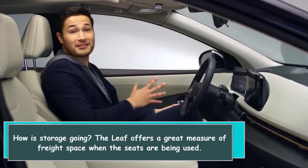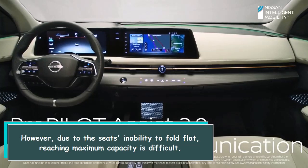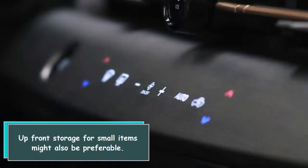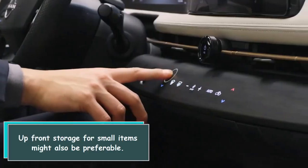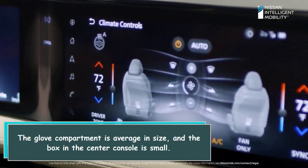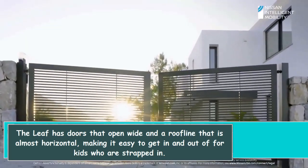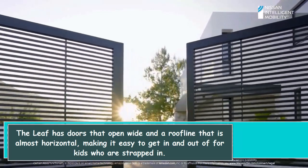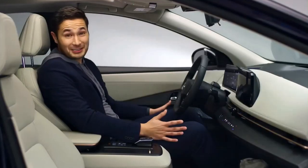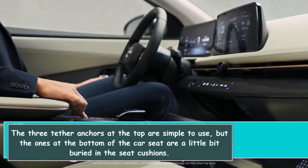The LEAF offers a great amount of cargo space when the seats are in use. However, due to the rear seats' inability to fold flat, reaching maximum cargo capacity is difficult. Up-front storage for small items could also be better — the glove compartment is average in size and the center console box is small. On the positive side, the LEAF has doors that open wide and a nearly horizontal roofline, making it easy to get in and out of for kids who are strapped in. Installing rear-facing seats is easier thanks to the ample back seat space, though the lower car seat anchors are a little buried in the seat cushions.